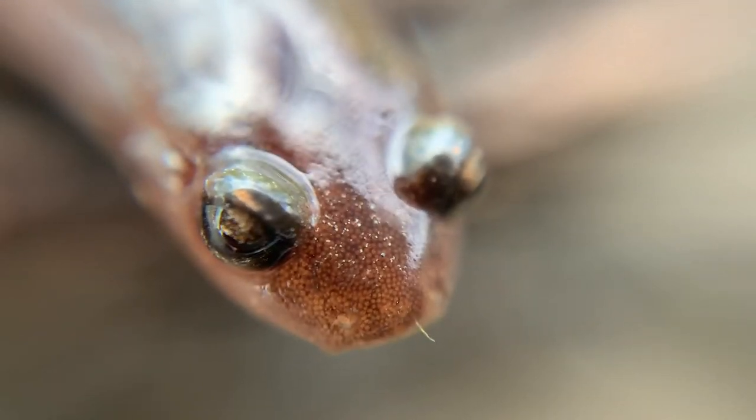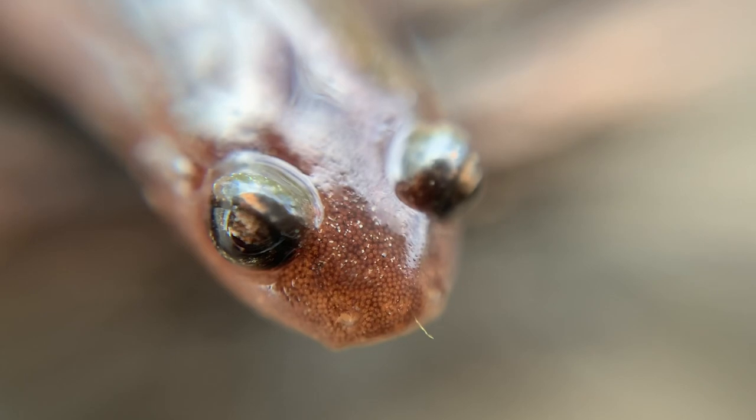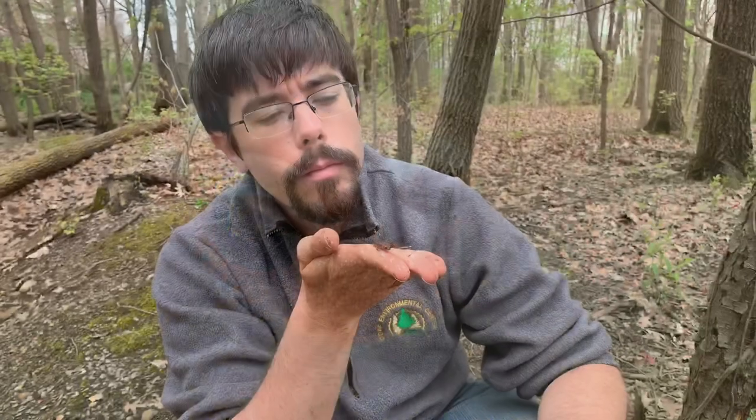Maybe even more interesting is a strange trait shared by red-backed salamanders and their relatives. Red-backed salamanders are part of a larger family, Plethodontidae — the plethodontids, or lungless salamanders. True to their name, they have no lungs. They're entirely lungless and breathe through their skin. We call that cutaneous respiration. And though many amphibians are capable of exchanging some oxygen through their thin, permeable skin, it's a unique trait to this family that they completely breathe through their skin.